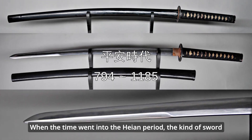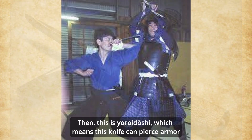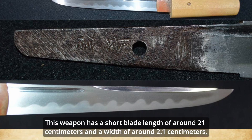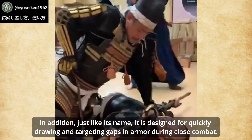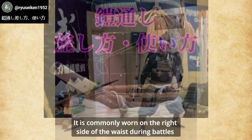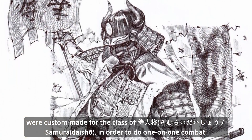When the time went into the Heian period, the kind of sword with a curved blade was referred to as Wanto or Magari Katana. Next is Yoroidoshi, which means this knife pierces armor. It has a narrow width and rigid structure. This weapon has a short blade length of around 21 centimeters and a width of around 2.1 centimeters, though its size changed during its hundreds of years of history. It is designed for quickly drawing and targeting gaps in armor during close combat, and is commonly worn on the right side of the waist during battle, sometimes referred to as Metezashi.